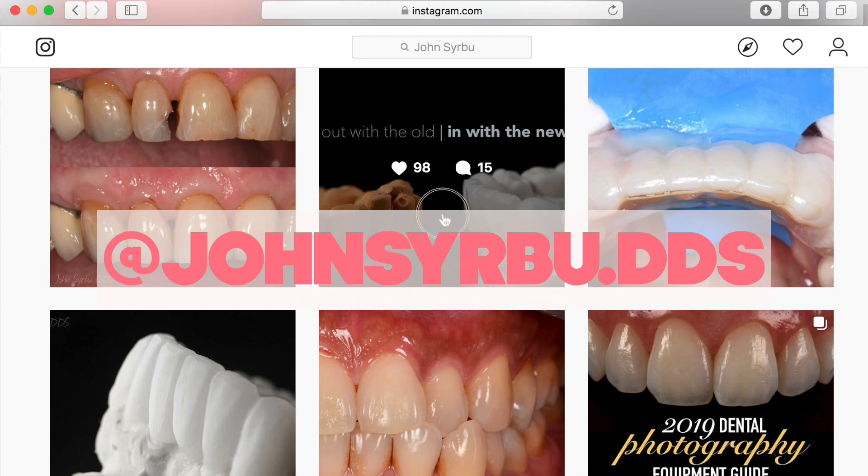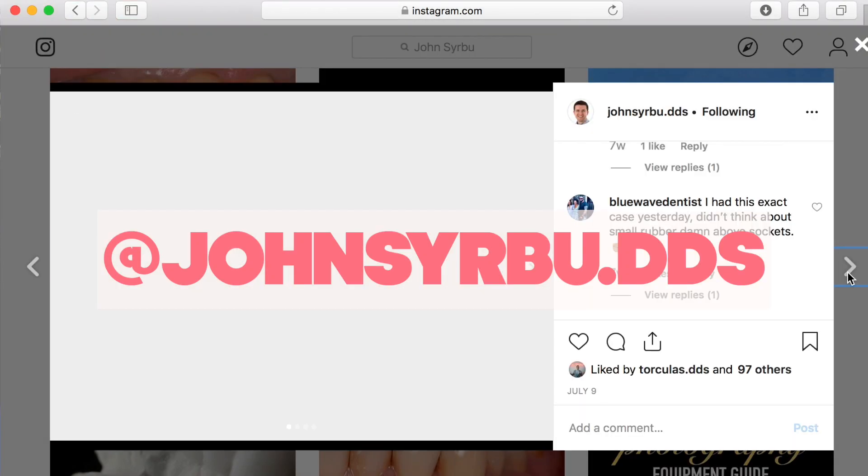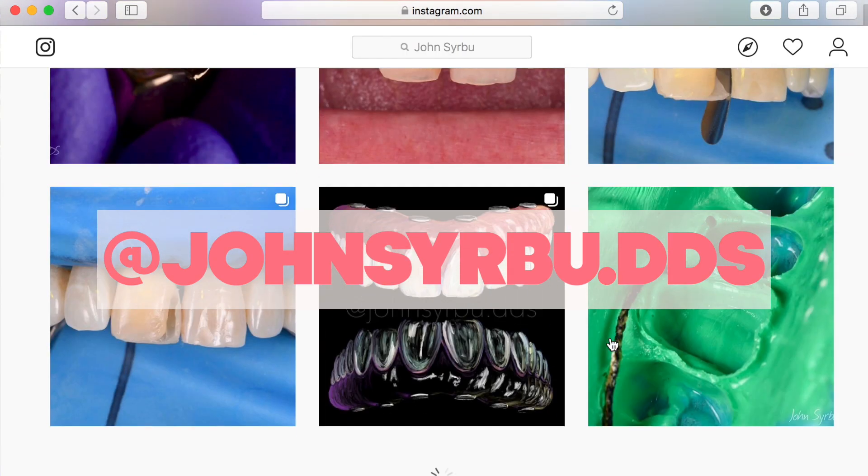Thank you so much to Dr. John Sirbu for providing these awesome photos of dental crowns so that this YouTube community can get an idea of what materials are out there on the market. I'm going to link his Instagram down below — it's an awesome channel for those interested in dental content, applying to dentists as well as patients.